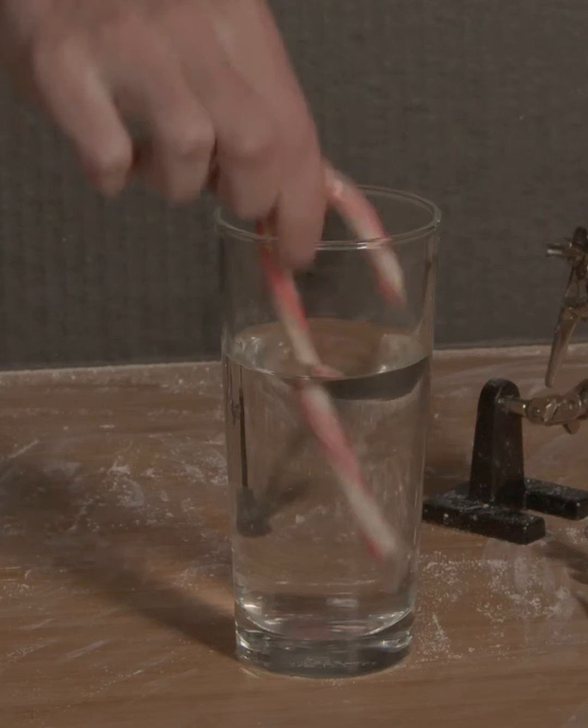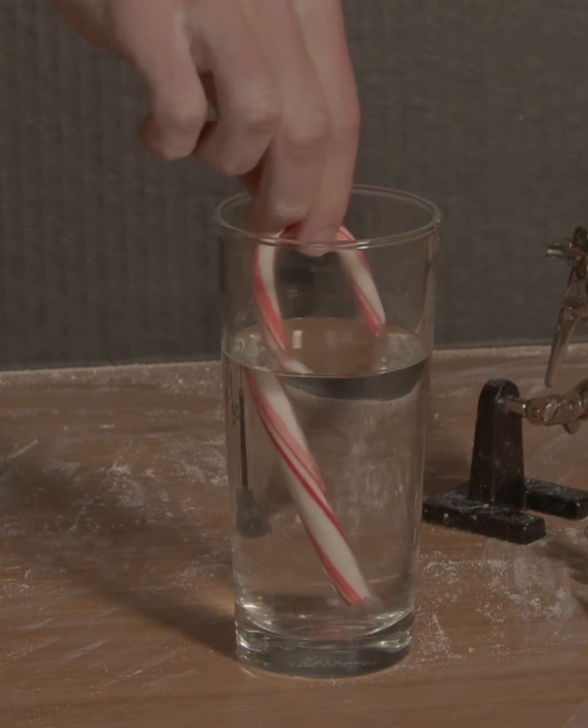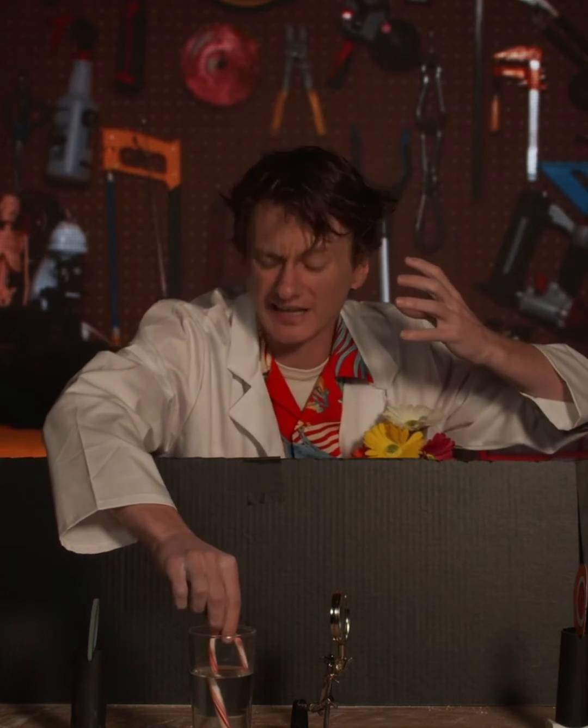Look what happens when I put this candy cane into this water. It moved! It looks like the bottom of the candy cane is all of a sudden in a different place inside the water than it is outside the water. Is the water somehow moving the bottom part of the candy cane? Huh, what's going on?